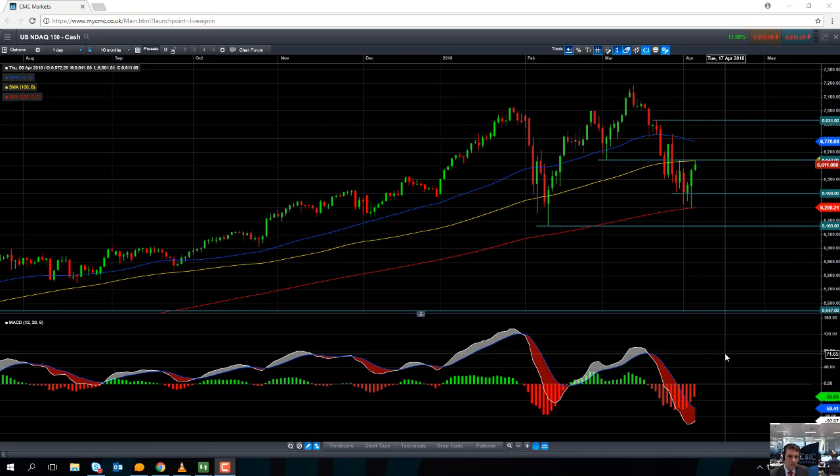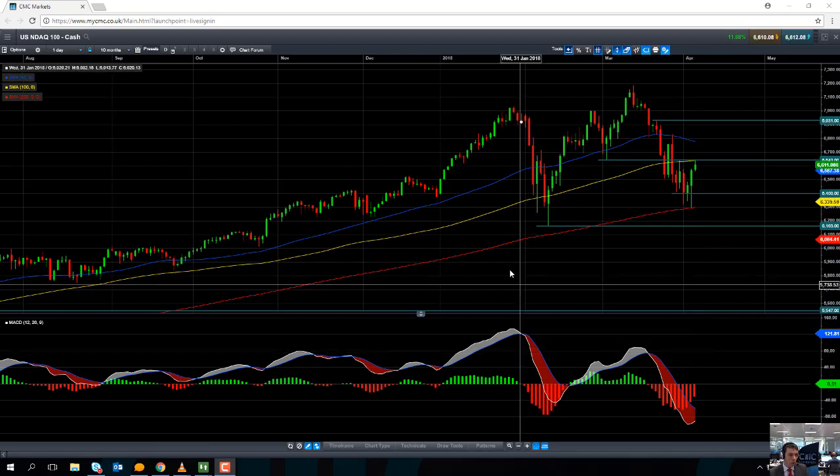Hello and welcome to the CMC Markets Chart of the Week video with myself David Madden, Market Analyst here at CMC Markets. Today's date is Thursday the 5th of April 2018 and the time has just gone midday here in London — 12 p.m. British summertime BST. This week's Chart of the Week is going to be the NASDAQ 100.